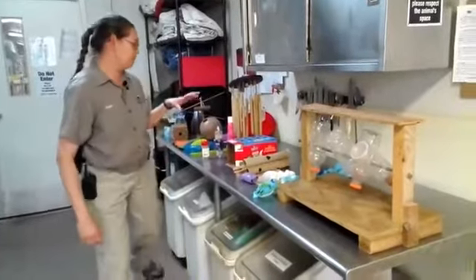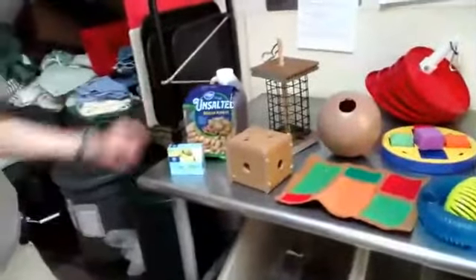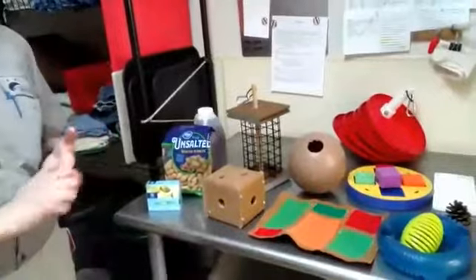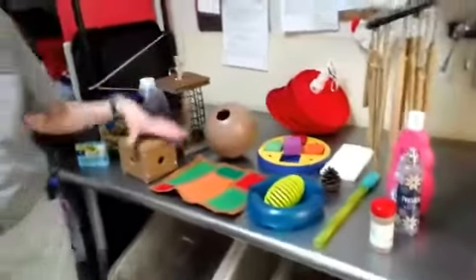Today I'm going to talk about a bunch of the different kinds of enrichment. There are different categories. There's dietary — we make jello sometimes for some animals, peanuts, honey, seasonal fruits. Pumpkins are real popular for the animals. And then we've got manipulable items.